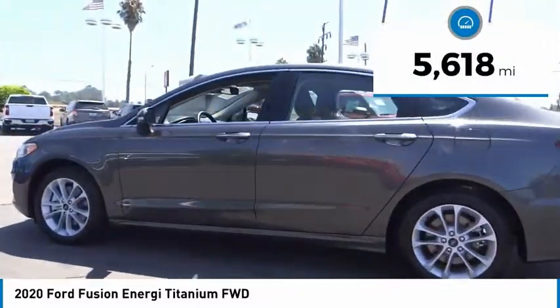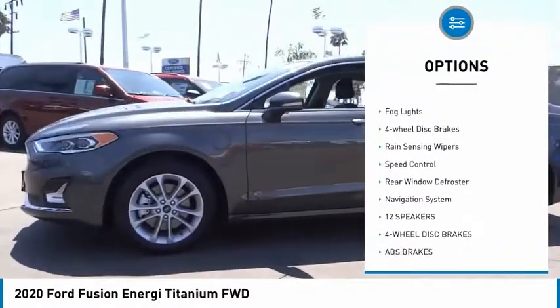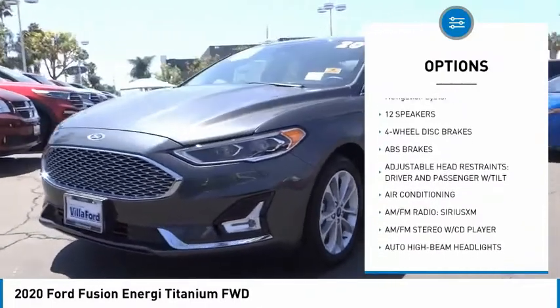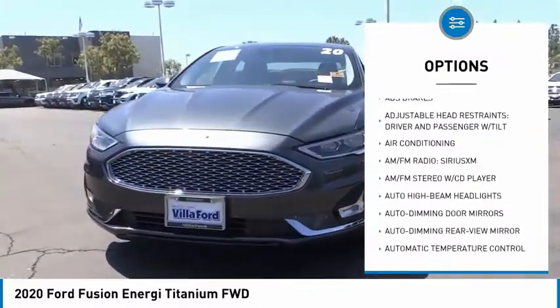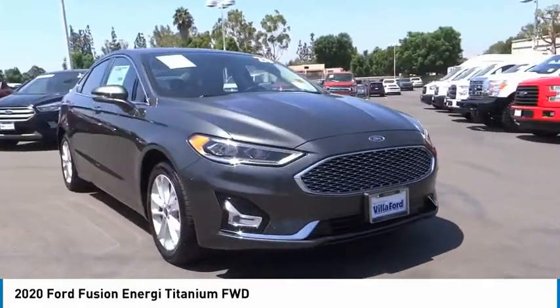Here are some of this vehicle's great options: electronic stability control, brake assist, traction control, remote keyless entry, fog lights, four-wheel disc brakes, rain-sensing wipers, speed control, rear window defroster, and navigation system.